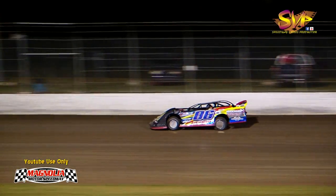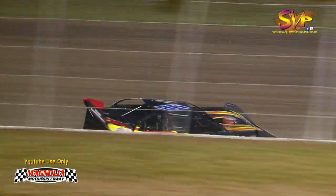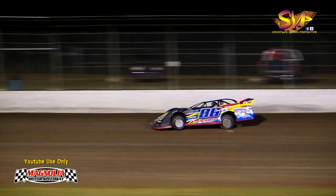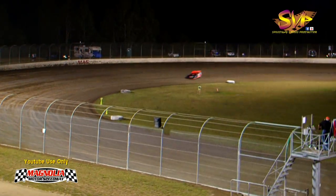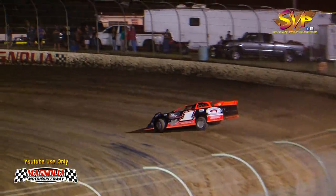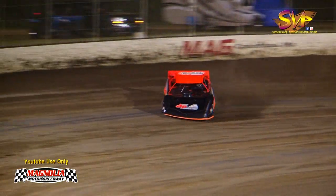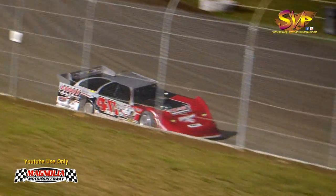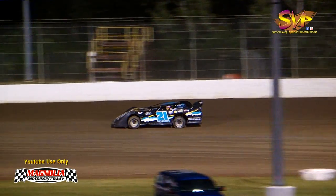Up next: Kyle Beard, the silent assassin, in the 86 out of Truman, Arkansas. B.J. Robinson out of Shreveport, Louisiana in the 1. And Ross Bells out of Clover, South Carolina, the very right house car number 40. White flag for Kyle Beard - ninth quick at 14.734. Robinson seventh with a 14.348. Bells moves to sixth with a 14.206. Final laps: Beard ninth at 14.547, Robinson eighth at 14.522, Bells sixth at 14.206.